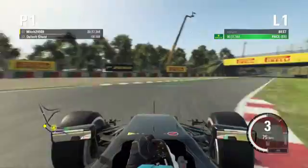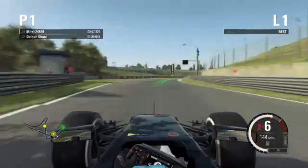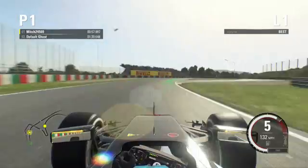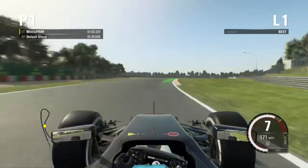Coming out of the S's now, into the quick right-hander — that's a simple, slight right-hander in third gear. Coming up to the hairpin now, down to second gear, really tight, tighter than you would expect it to be.